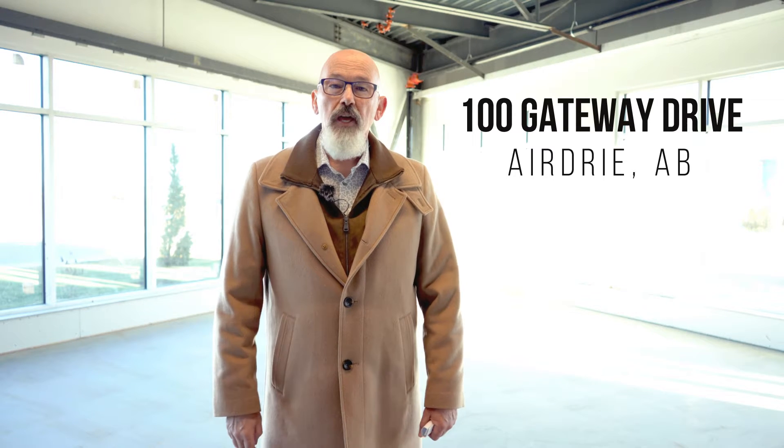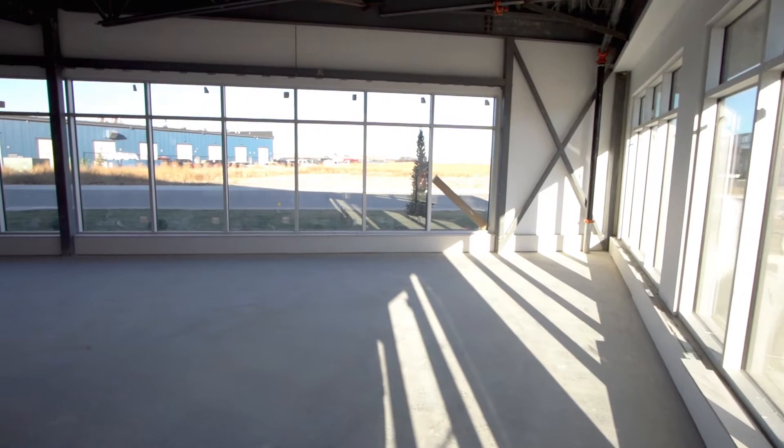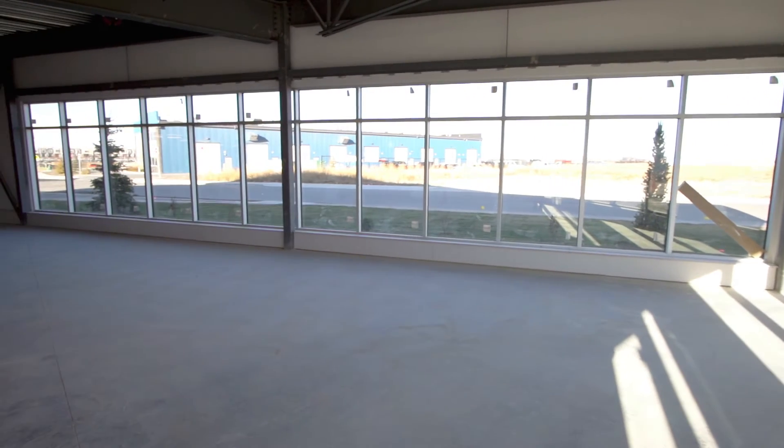Welcome to 100 Gateway Drive. We're on the interior now. This NCAT unit has a great feature of a retail or storefront opportunity, and we've got units ranging from 3,200 square feet, including a developed or undeveloped mezzanine depending on your needs. Let's have a look at some of the other great features in this property.